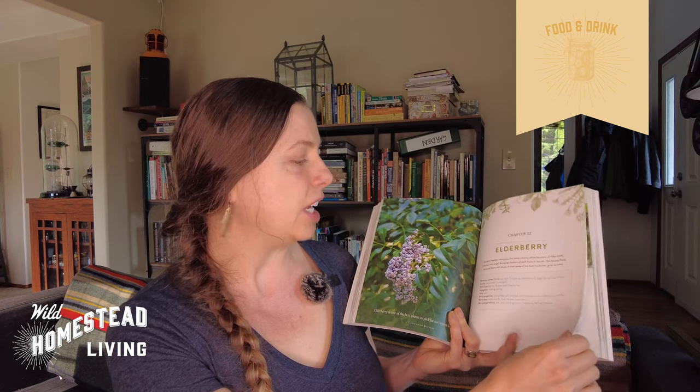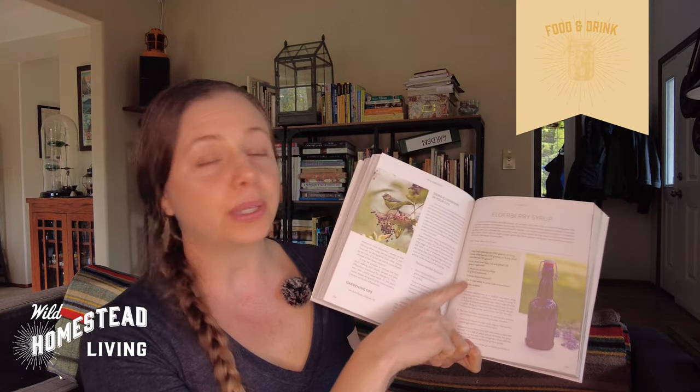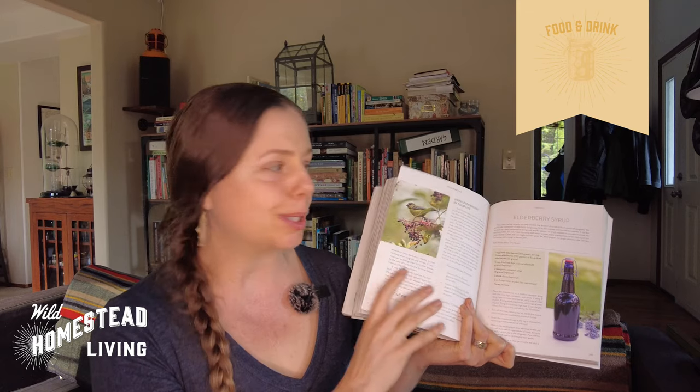The next category is food and drink, and the book I recommend is Wild Remedies by Rosalie de la Forêt and Emily Han. It covers different seasons and the plants you can harvest and use in each. For example, elderberry: it goes over which parts you use, the basics of the plant, medicinal uses, illustrations, how to harvest it, how to garden with it, and then recipes — like elderberry syrup, which I make every year in late summer and early fall. The beginning covers a lot about wildcrafting. If you want to start thinking about food as medicine, this is a great book to start with.